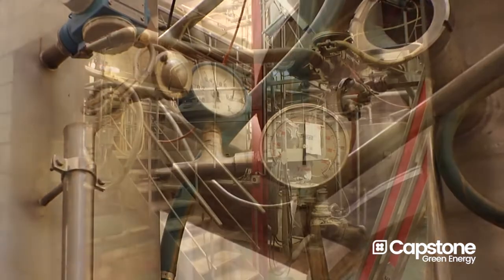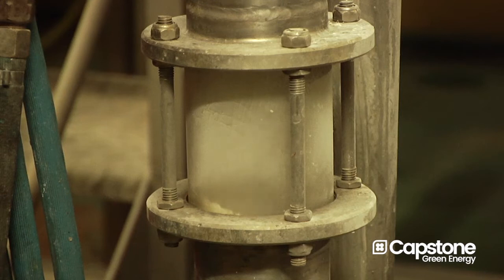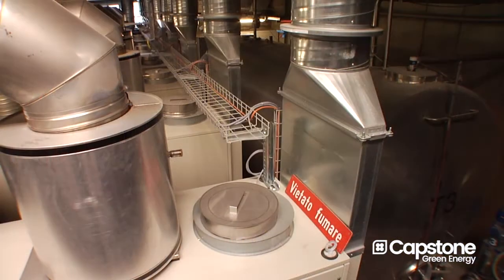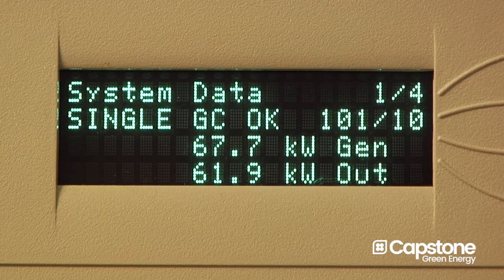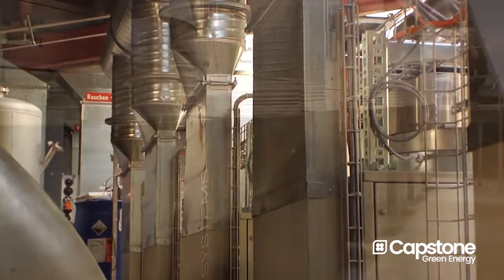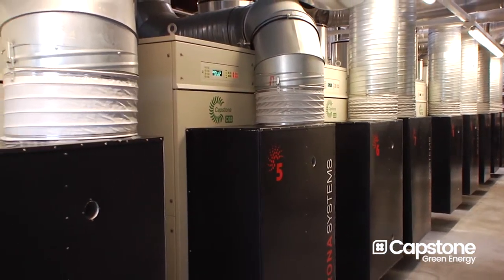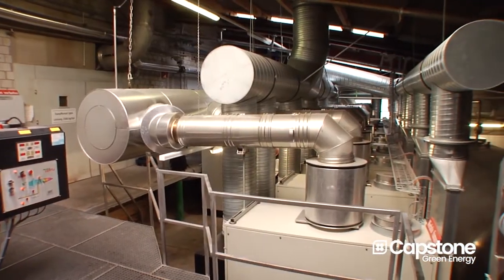This warm air is used as an energy source for a drying process at the client's tower for drying its product. We even use the warm air for cooling the electronics, which we collect and bring into the client's process. By doing that we have an overall efficiency of more than 90%, which is an excellent value for this kind of plant.